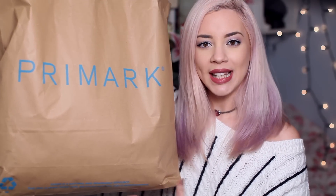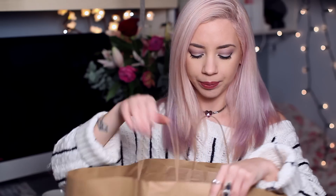So this is my bag full of goodies. I'm also wearing one of the items — I just couldn't resist. Let's just go through the bag. Should we start with sale? Let's start with sale.